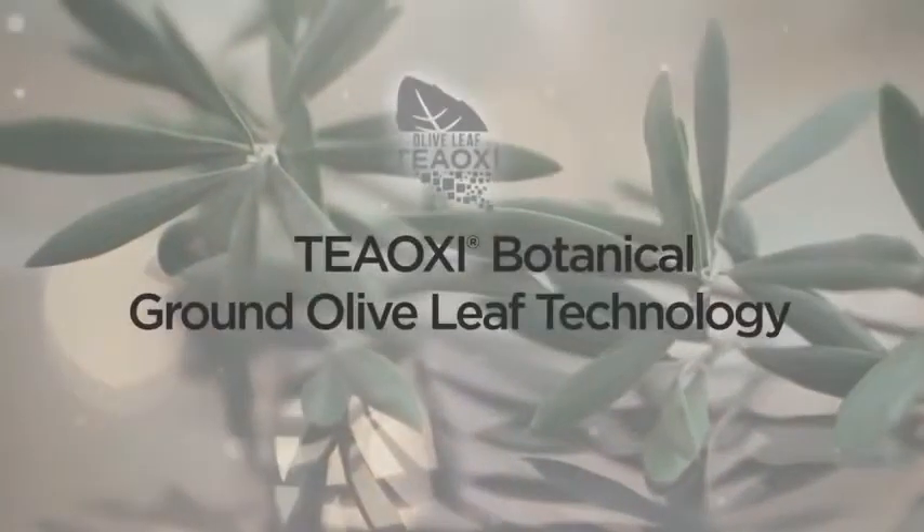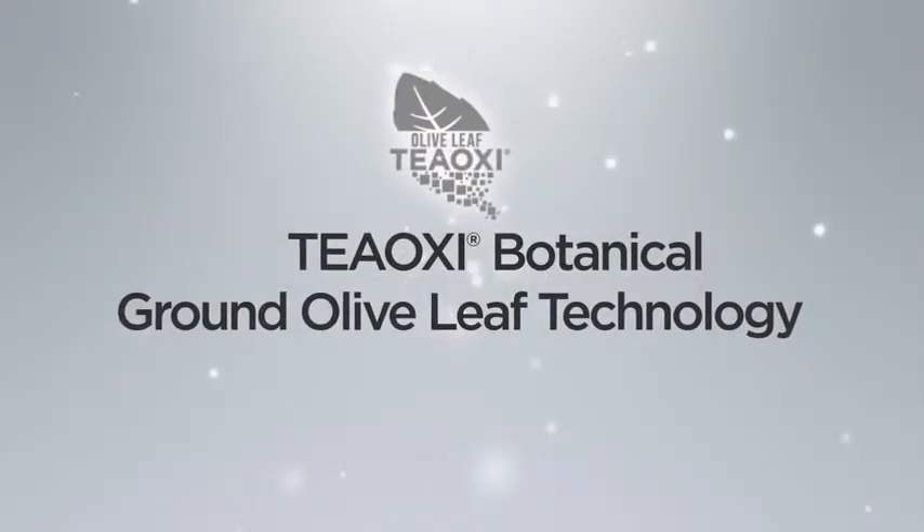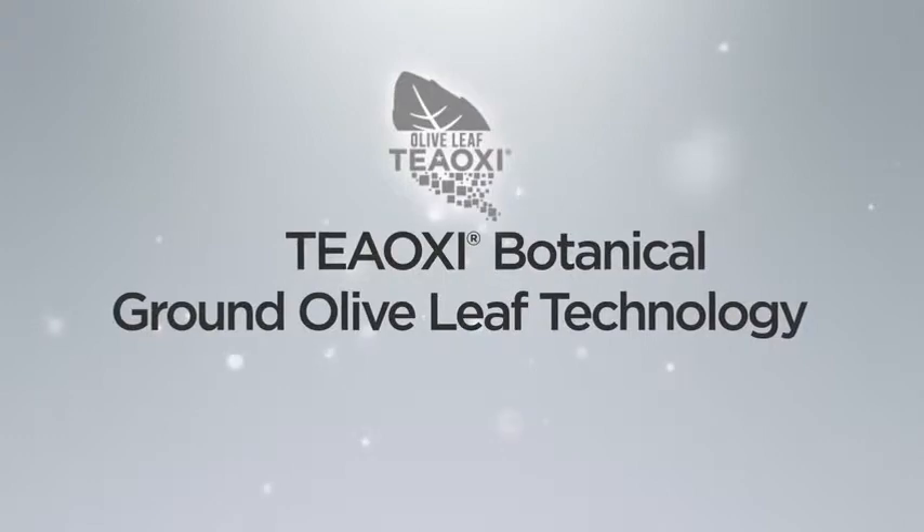The Teoxy technology in Thirsty Mud is ground olive leaf that absorbs into the skin and releases its properties to maintain moisture.